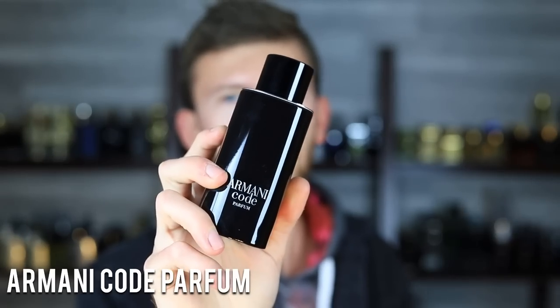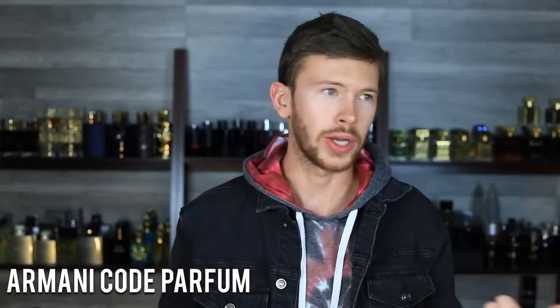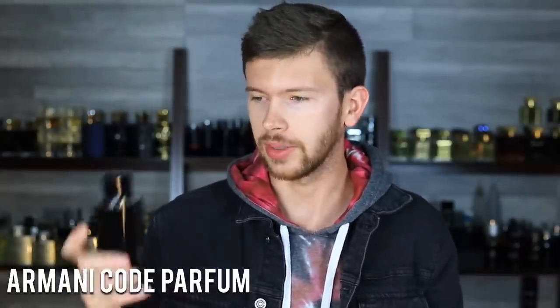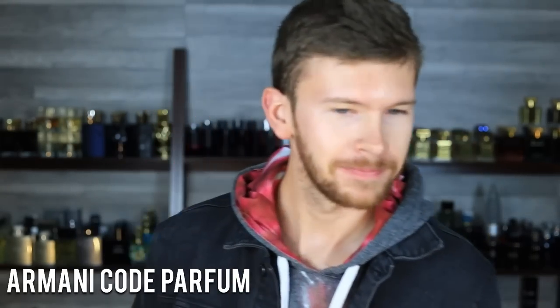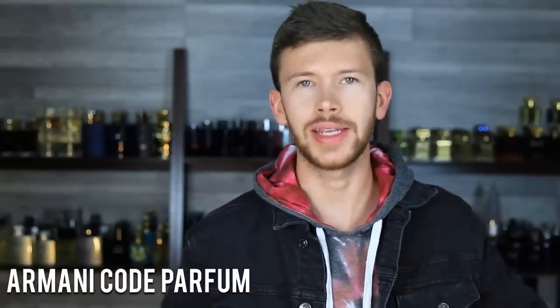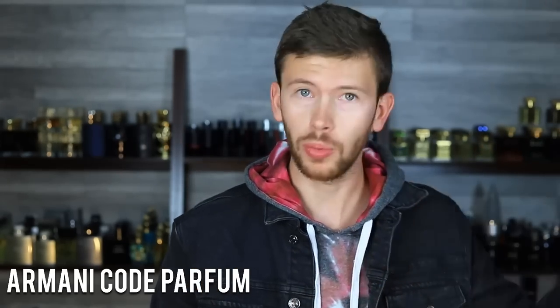We have Armani Code Parfum. We got the EDP just last year, which was kind of out of nowhere considering Armani Code EDT has been out for a long time. And they didn't wait around on putting out a Parfum after that — they're just getting it done. I wasn't expecting it; I wasn't even thinking about it. I would have figured if they were going to do it, maybe it would be a few years later. But they just came out with this one, introducing iris into the mix. I love iris. The original Code is still an iconic scent, the EDP is a great improvement over the EDT, but ultimately I think this Parfum is a great improvement over both of those.